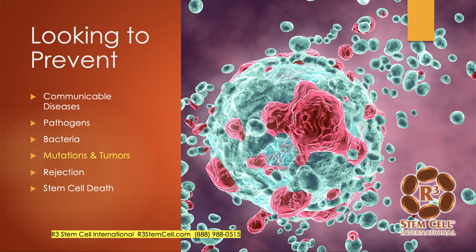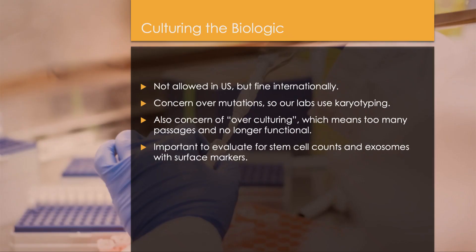We're also looking to prevent mutations and tumors. In the United States, cultured biologics are not allowed — the FDA calls that maximal manipulation — but you can do it internationally, so we use cultured biologics frequently. There is a concern over mutations when culturing because you're replicating repeatedly. Our labs use karyotyping to look for mutations, and if there are many, it's all discarded.